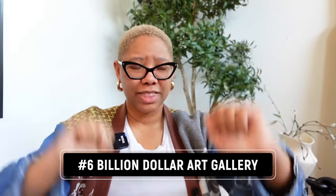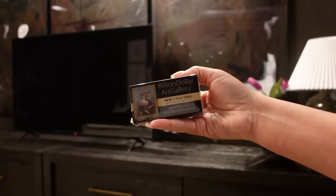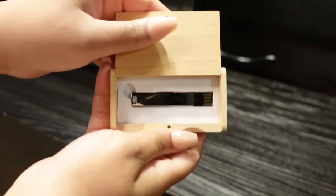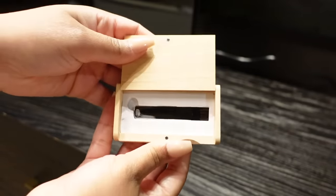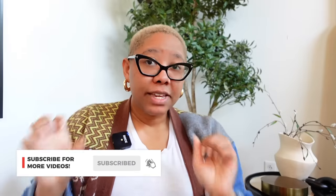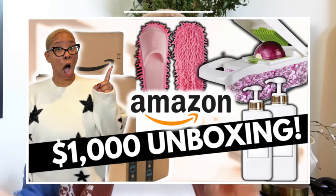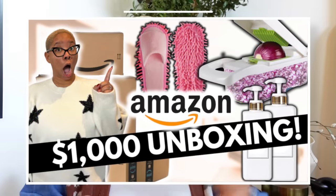This is a game-changing hack for those who want the Frame TV look without the Frame TV price. It's called Billion Dollar Art Gallery — I talked about it in my $1,000 Amazon haul. I've only used this on my $200 TV since my other TV is already the Frame TV, so I can only speak to that experience — but honestly I was shocked the entire time.